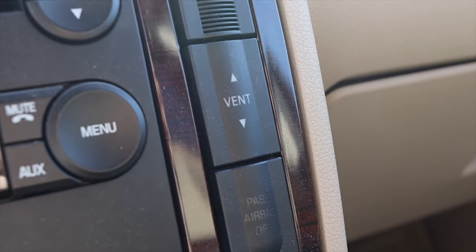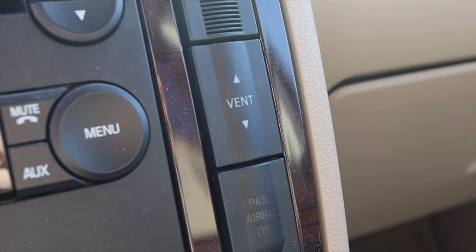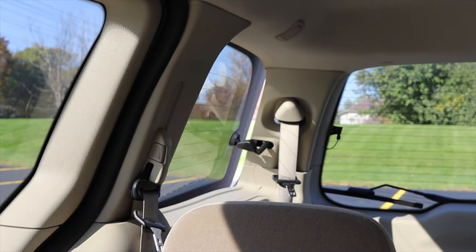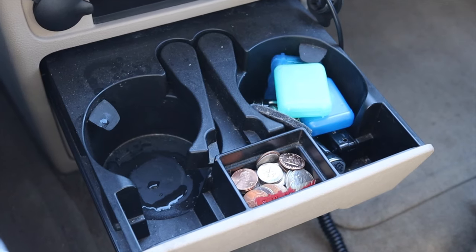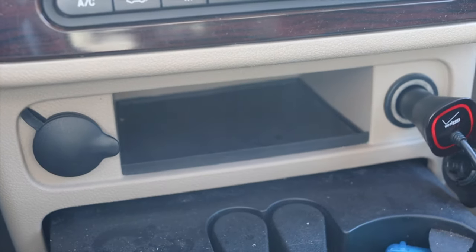To the right of the CD player there is a button that says vent. At first I thought you could change the climate control vents up front, but that's not what it does. It actually has a power vent for the rear windows — you can vent them out a little bit to get more airflow. That's a really nice feature. On the center console, I have slide-out cup holders, two 12-volt outlets, and that's pretty much it.